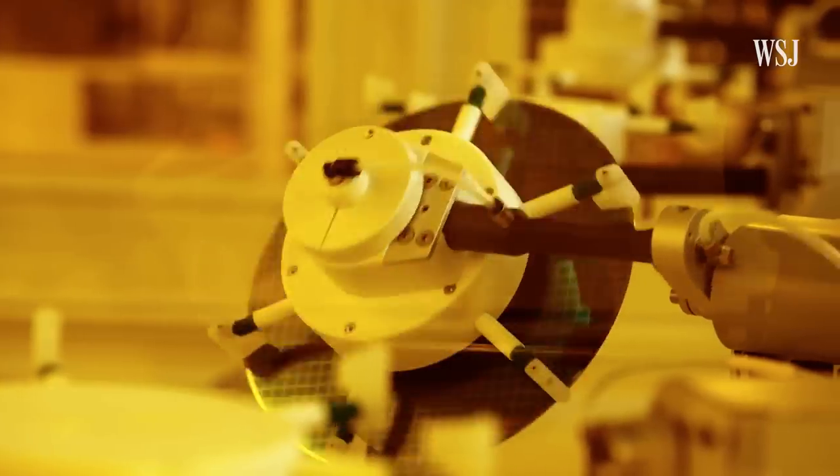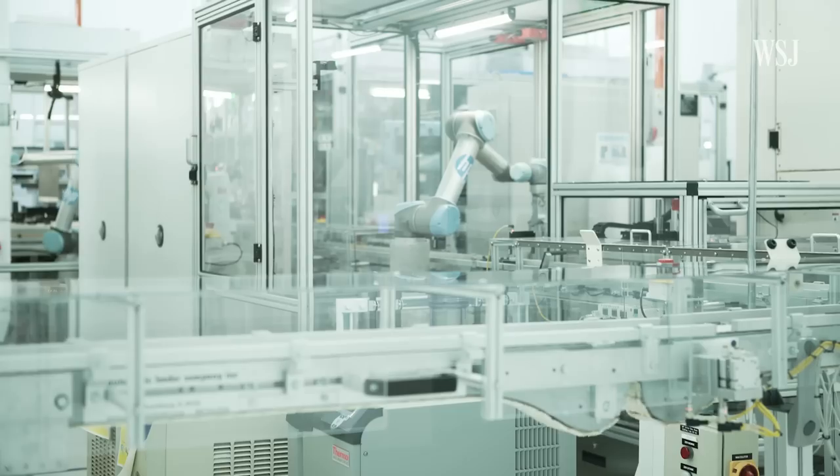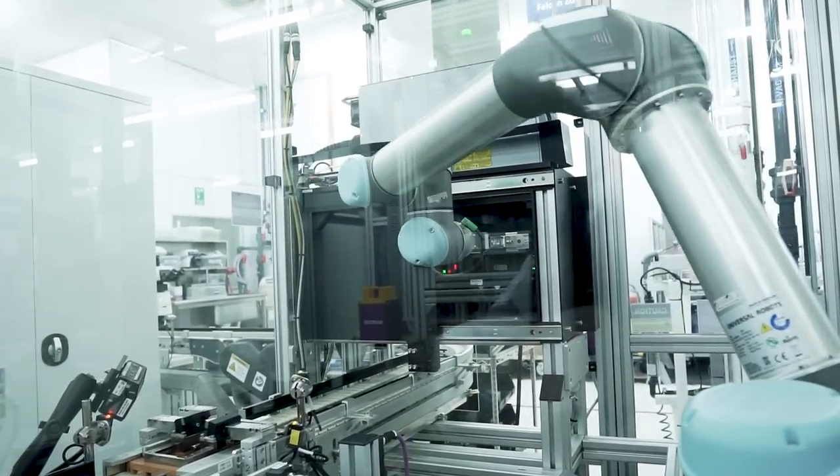We put two robot arms here, and both arms basically emulate a human hand and human motion. Automation can help with rising business costs, both in the short term and the medium term. So we visited the HP factory in Singapore to unpack the benefits and risks of automating many manufacturing processes with high-tech robots.